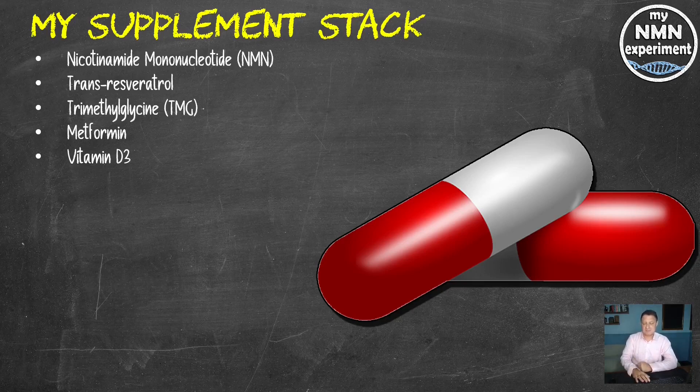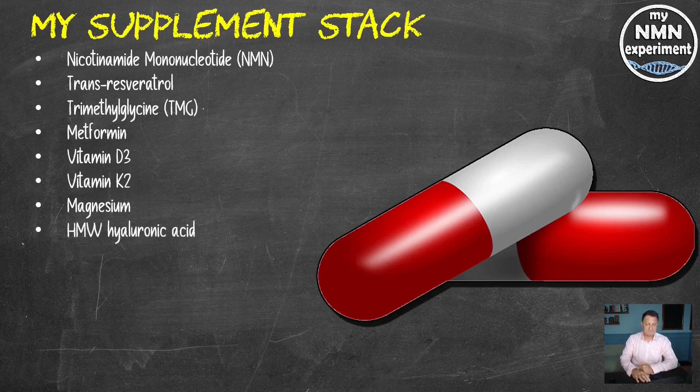Just 5,000 per day and we'll see how that pans out at the next blood test. Vitamin K2: 120 micrograms of the MK7 version. Magnesium: 250 milligrams of the L-threonate version. High molecular weight hyaluronic acid: 200 milligrams per day. Fisetin: 2.4 grams a day but only on the first, second and third of each month. Quercetin the same — 2.4 grams a day on the first, second and third of each month. If you want to know why I only take it three days a month, the link in the description below will take you to that particular video.